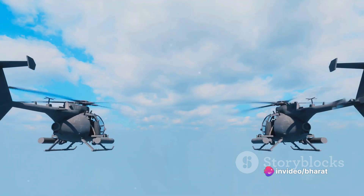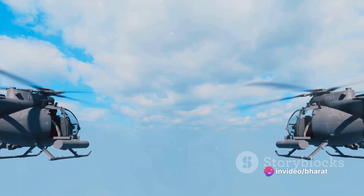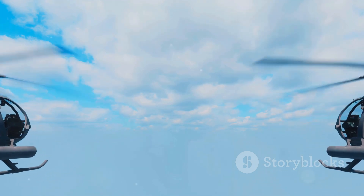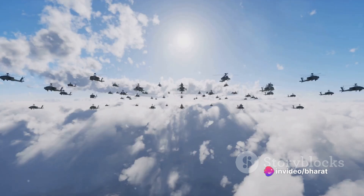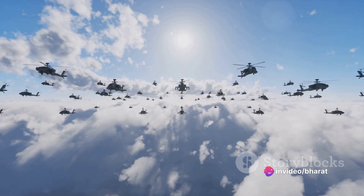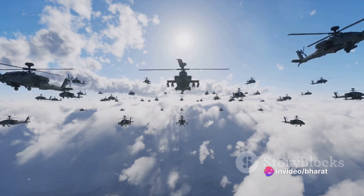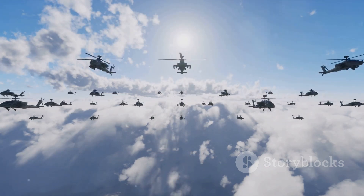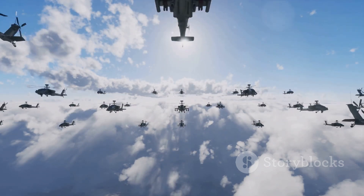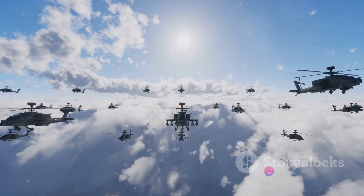The story of the A-10 Thunderbolt II begins in the late 1960s, during the height of the Cold War. The United States Air Force had a problem. Their fast, sophisticated jets were fantastic at high altitude combat, but they struggled in the low and slow world of close air support. They needed a new kind of aircraft — one that could fly low and slow, shrug off enemy fire, and deliver devastating firepower to support ground troops.